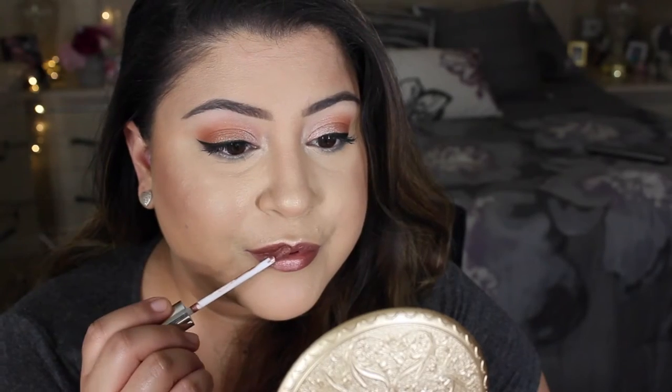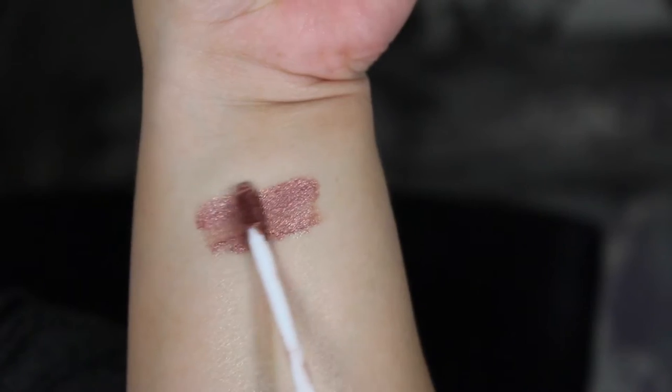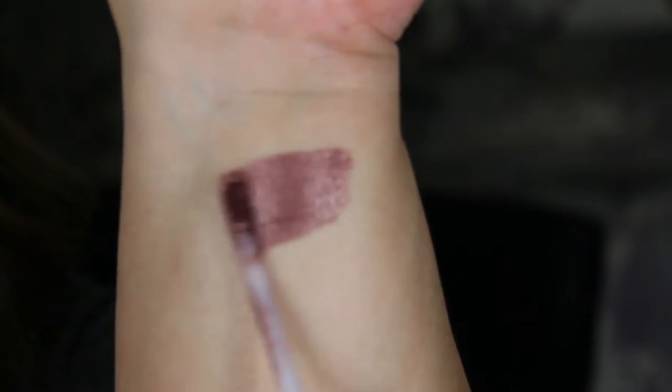The first shade I'm swatching is Man Eater — I thought that was a funny name. It's a bronzy color with a bit of gold, more of a rose gold bronze. The next one is Zebra, which is more of a cool-tone bronze to me. It's actually quite dark — more of a brown with a little bit of plum. The applicator on Zebra was the most fluffy in my opinion.